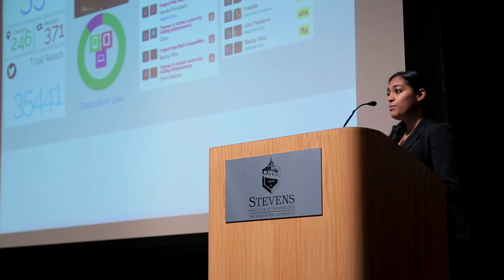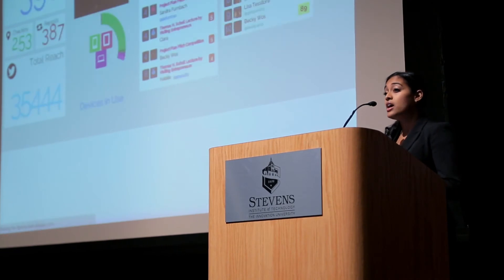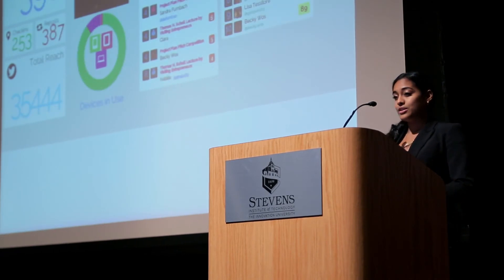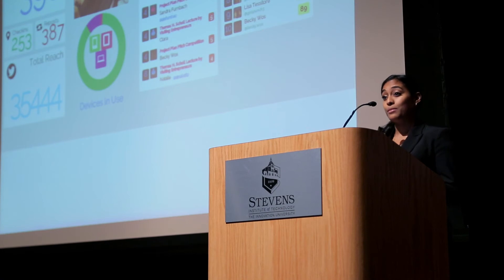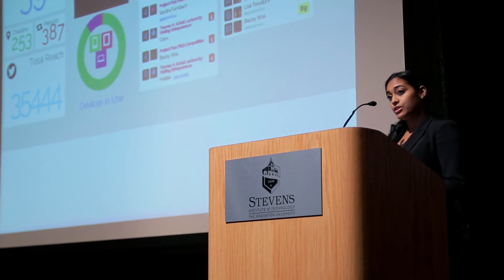Ducali has successfully printed human bone cells and our technology can be applied to any cell type. Currently priced at $200,000 per printer and bio ink package, Ducali aims to partner with academic research labs and established companies like LabCorp to plug into existing laboratory infrastructure.